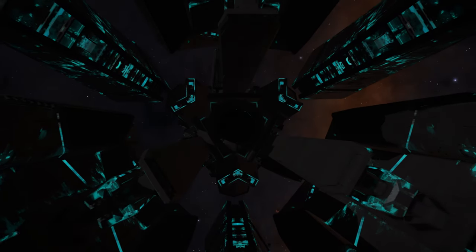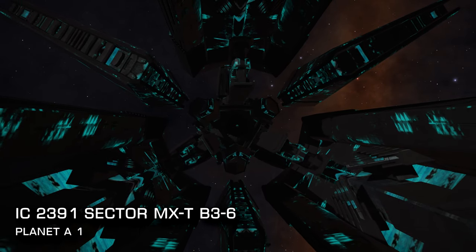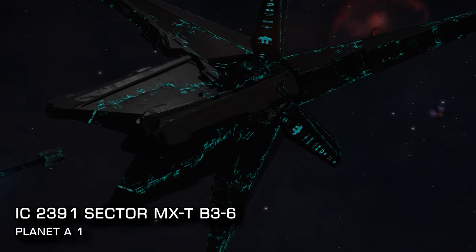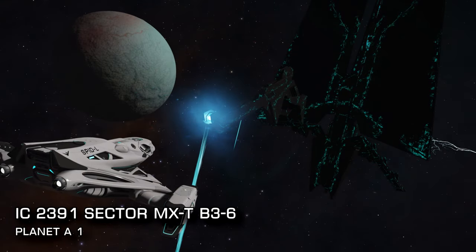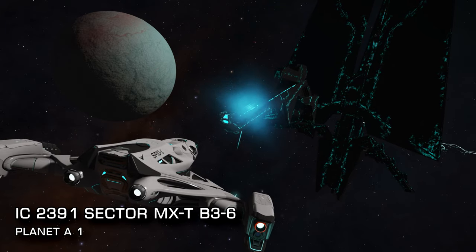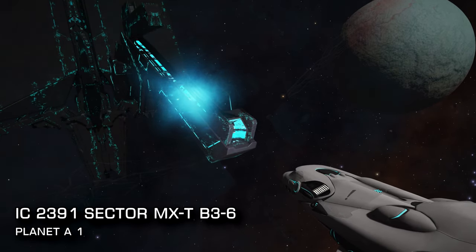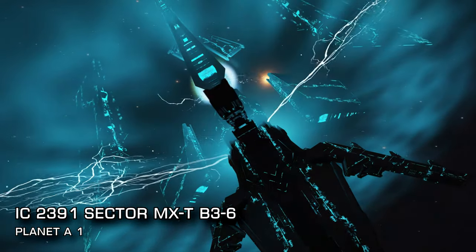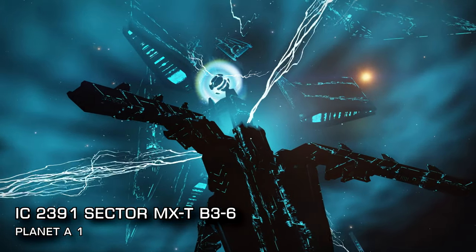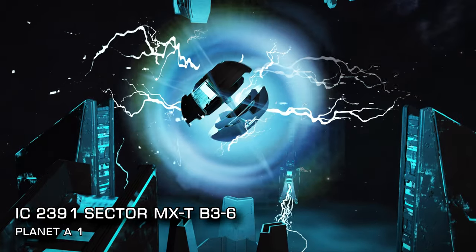And finally, 587 light years from Sol — a remnant of the long-gone Guardian civilisation: the beacon in the system of IC 2391 Sector MXT-B36, around planet A1. The beacon itself is no different to any other Guardian beacon found in the galaxy, but if you've never visited one it's well worth the trip. Target the pylons of the gigantic structure and unleash a few bursts of any energy weapon — even a mining laser will do — and watch the lightning bolts arc back and forth. Do this to all three pylons and the structure will activate, releasing data that can be used to unlock Guardian fighters as well as an equally useful Guardian ancient key device.